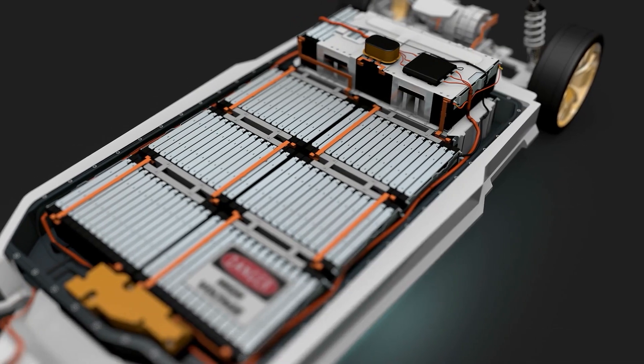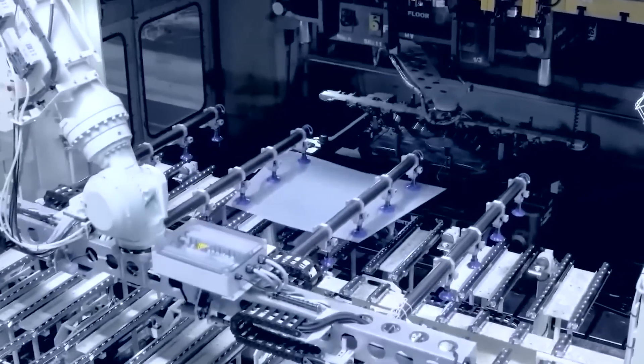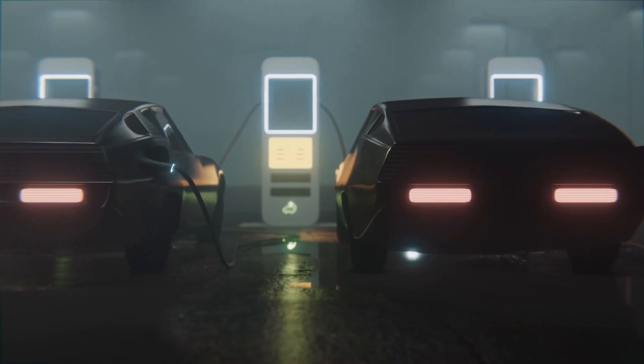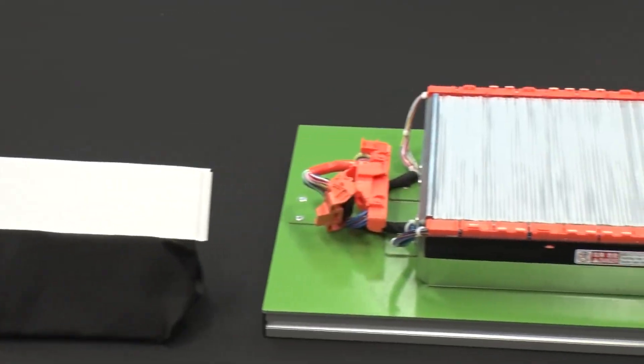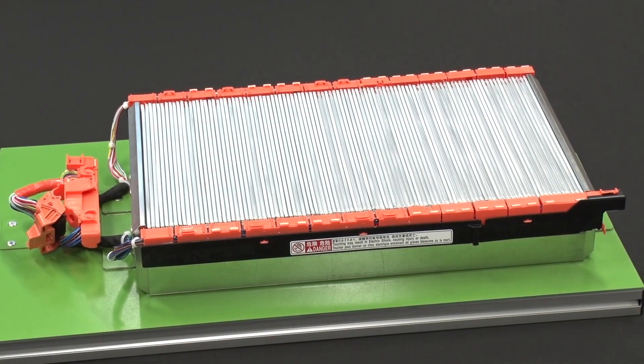Today, EV batteries still have the same problems they've had for years: short range, flammable, high cost, heavy, and long charge times. However, scientists have discovered a novel new battery chemistry that looks like it's the one to make all these problems a thing of the past.